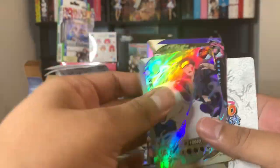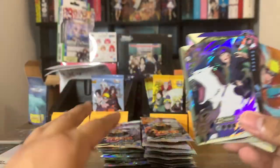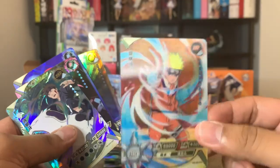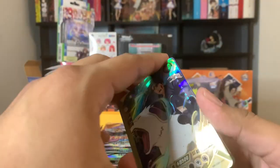We got an SSR Kiba right there and then the HR Naruto. By the way, in each one of these tier four packs, you're always going to be getting an HR, which is these nice lenticular-effect cards. I personally really enjoy them.